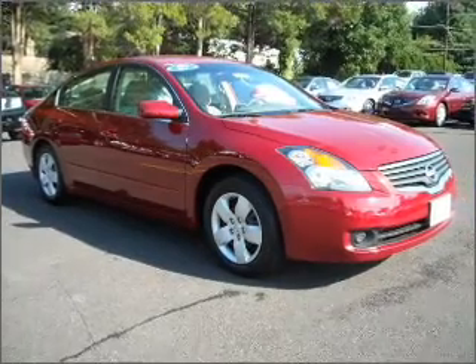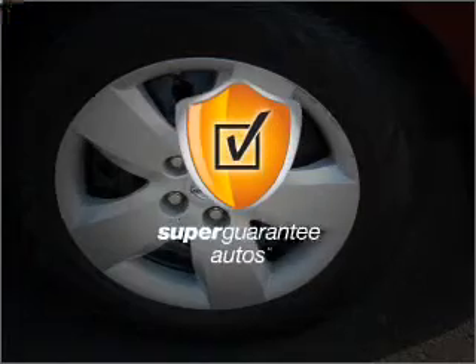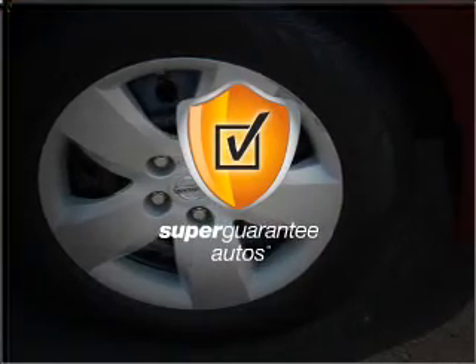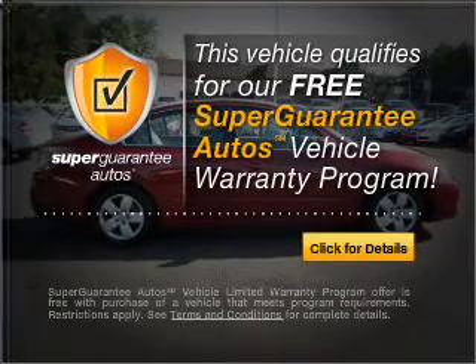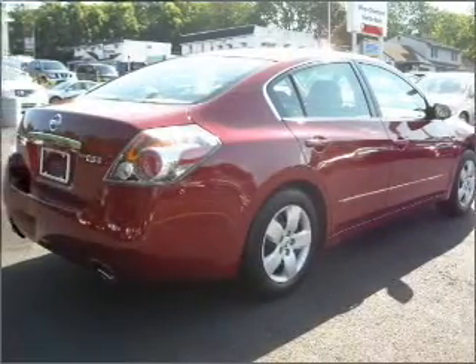With an efficient four-cylinder engine connected to a smooth shifting transmission, this vehicle qualifies for our free Super Guarantee Autos Vehicle Warranty Program. Buy a vehicle and get a free warranty from us — it's only at everycarlisted.com.